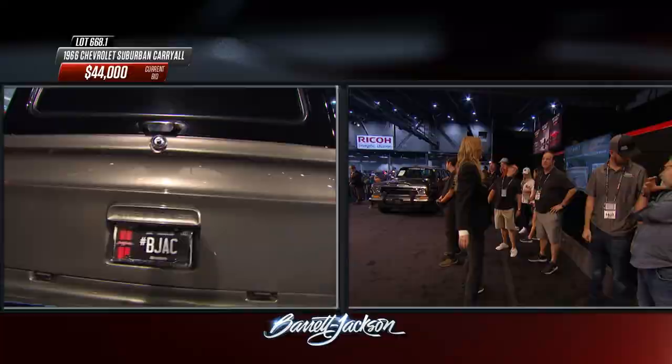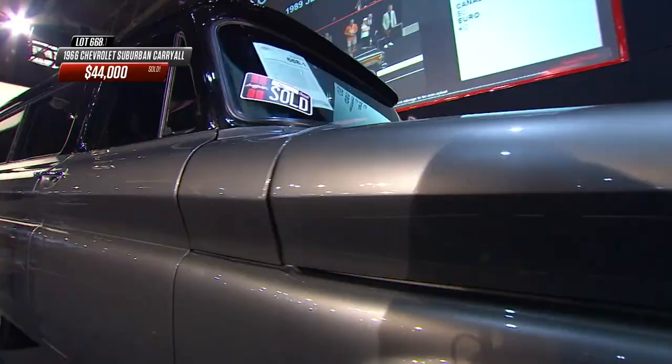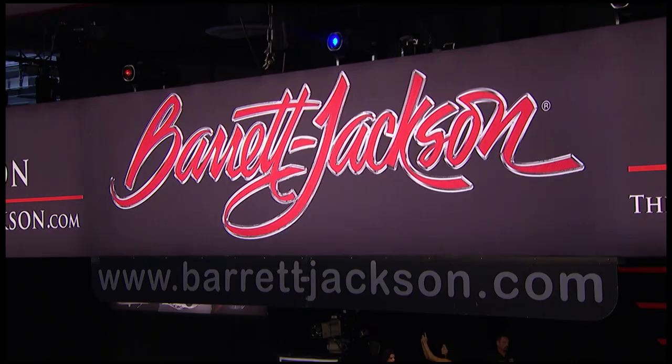The three-door design was intentional for school bus duty - they didn't want kids in the back getting out on the traffic side. Built with one door on the driver's side and two on the passenger side. $44,000 for that Suburban. Don't forget to check barrett-jackson.com for the full list of cars crossing the block today or browse Thursday and Friday results.